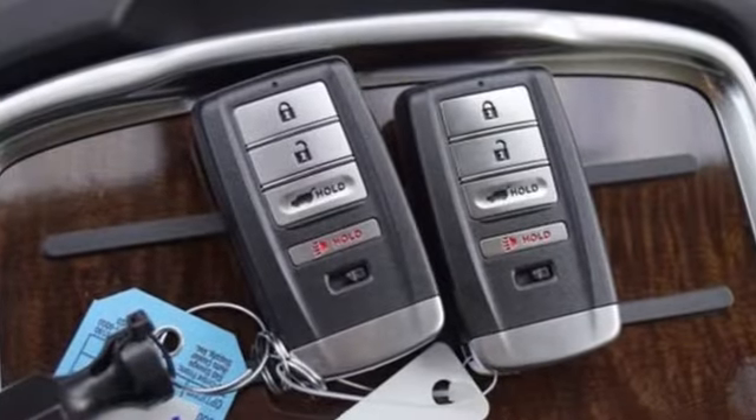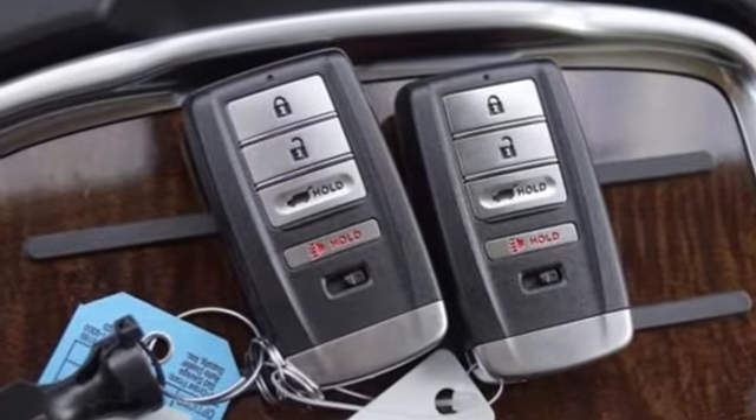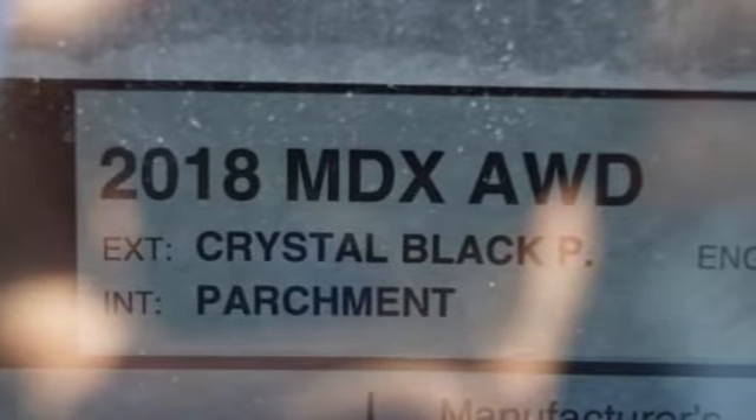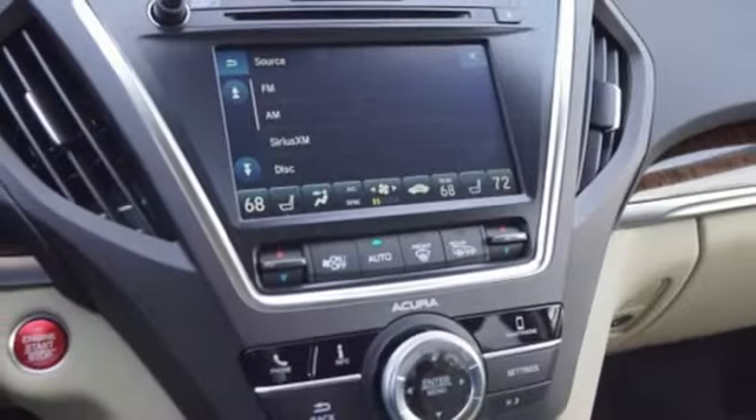Automatic dual-i LED headlights, smart entry, ambient cabin lighting, Bluetooth, Sirius XM satellite radio, and moonroof are enchanting to the core.